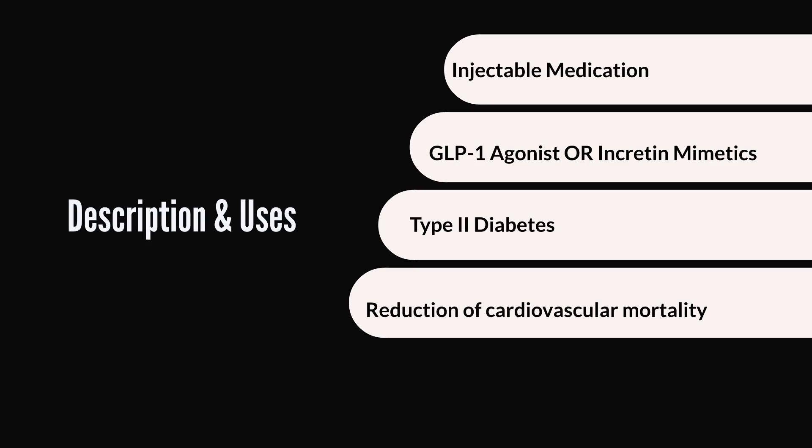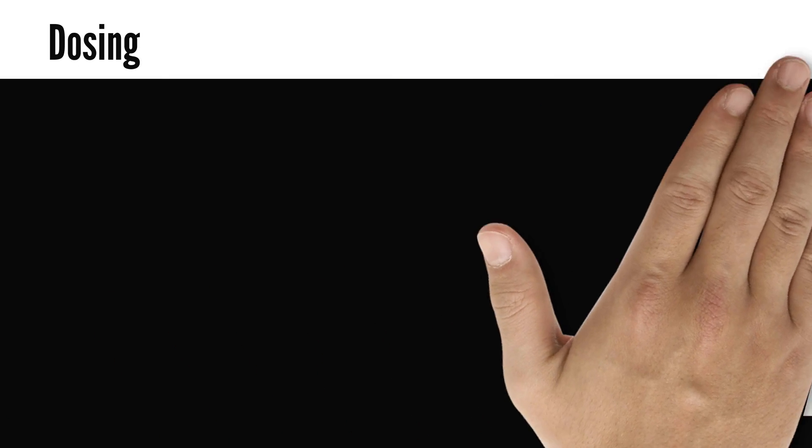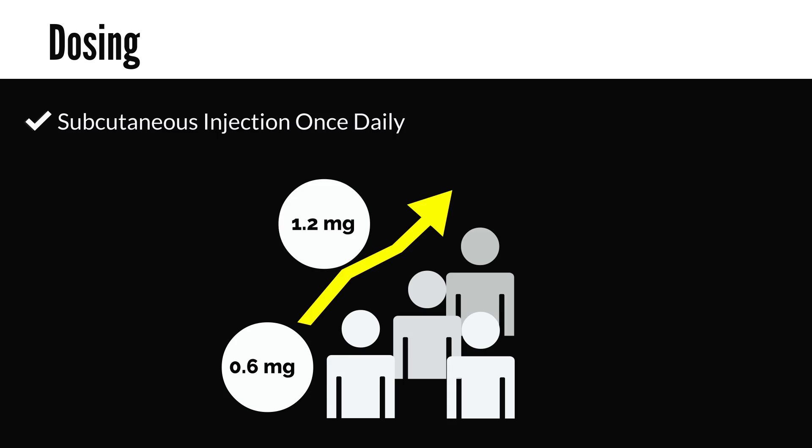One other thing to clarify is that Victoza is not insulin. Victoza helps your body to produce insulin, but it is itself not insulin. With respect to dosing, Victoza is given by subcutaneous injection once a day. Dosing typically starts at 0.6 mg daily for about a week to reduce the possibility of gastrointestinal side effects, then increased to a maintenance dose of 1.2 mg daily. This dose may be increased to 1.8 mg daily if needed and if tolerated.